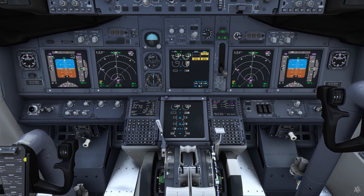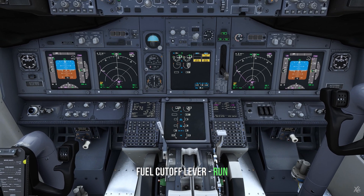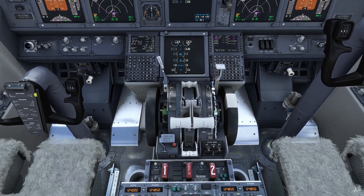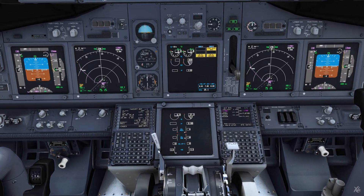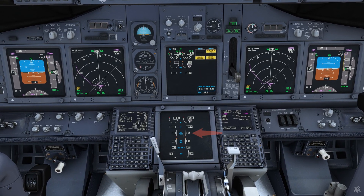Start valve open, N2 rising. At 25% N2 or max motoring, engine fuel cutoff lever to run. Fuel flow and EGT comes up. Oil pressure starts rising.